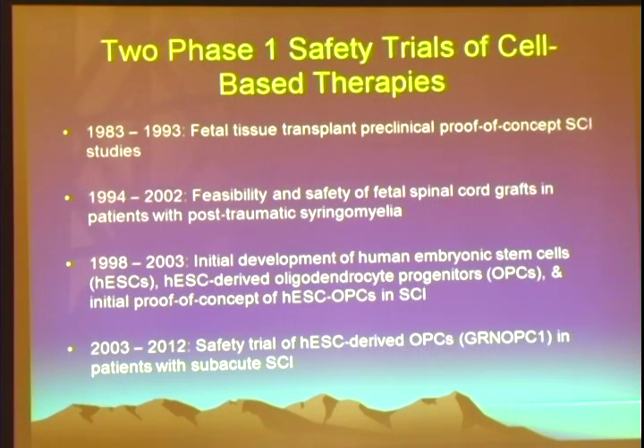You need to show replication across multiple laboratories, across multiple species, and a demonstration of efficacy and safety in an animal model larger than rodents — in this case, cats. We did achieve all of that. Through funding from the Florida Brain and Spinal Cord Injury Program, which was the first program of its kind, we were provided dedicated funding to translate this fetal tissue work into an initial feasibility and safety clinical trial, which we set up and conducted at the University of Florida from 1994 through 2002.